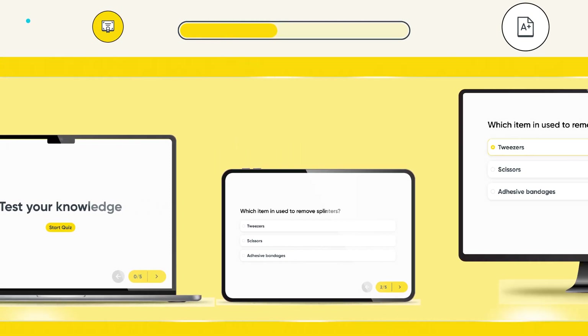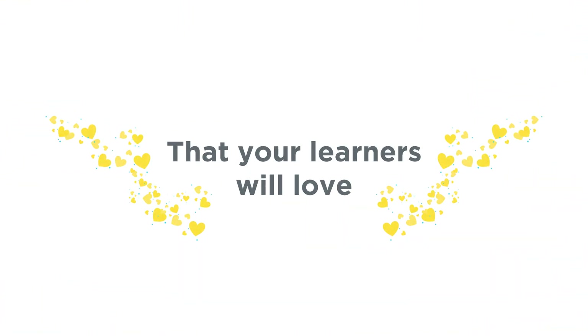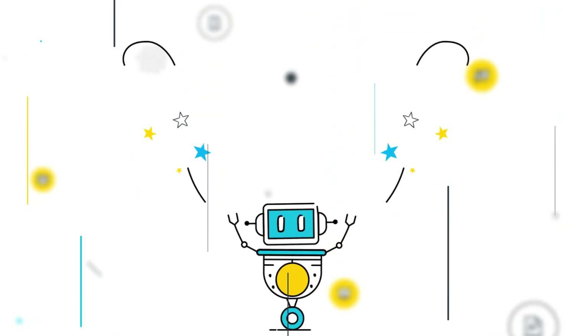Accessible across any device, anywhere, anytime — delivering an experience your learners will love. All in one powerful and easy to use platform.